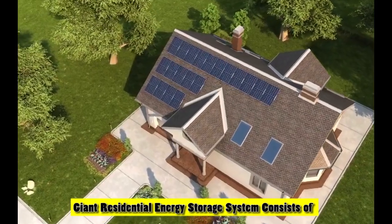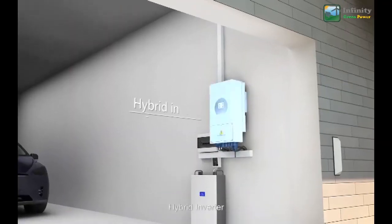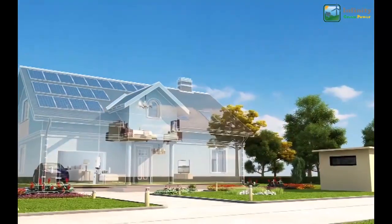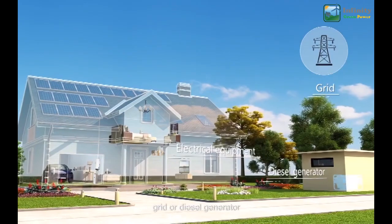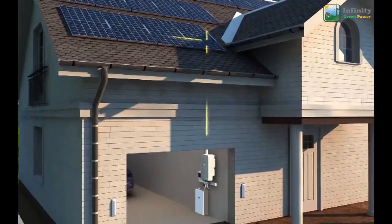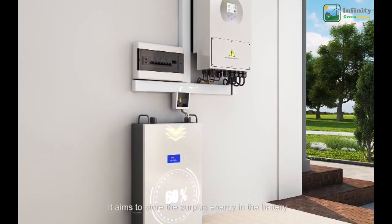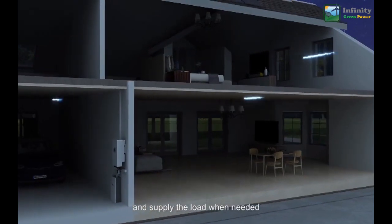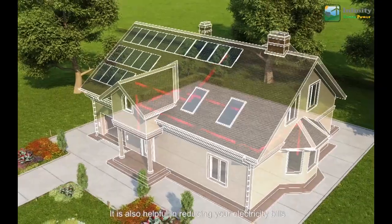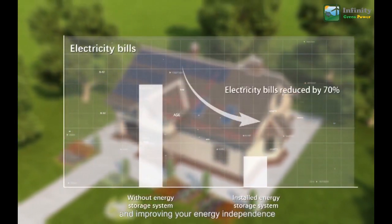A residential energy storage system consists of a PV array, hybrid inverter, battery, electrical equipment, grid, or diesel generator. It aims to store surplus energy in the battery and supply the load when needed, helping to reduce your electricity bills and improve your energy independence.